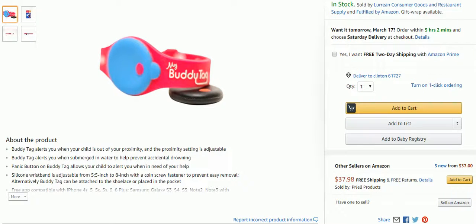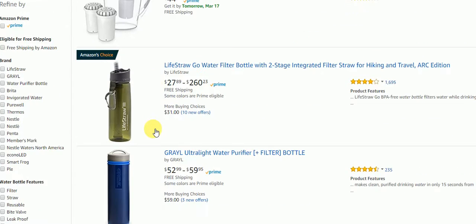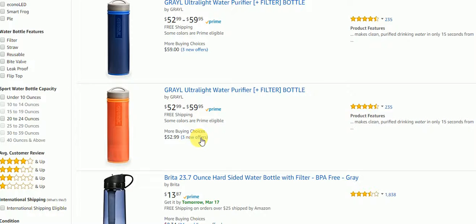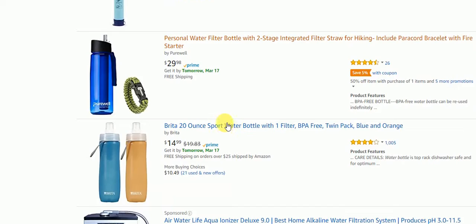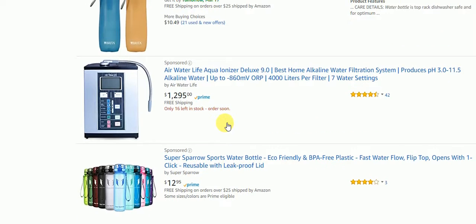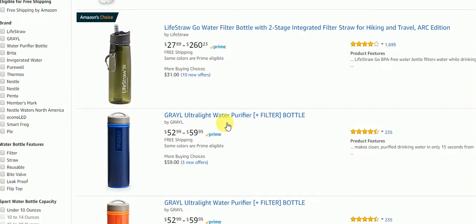The second item I saw was a water purifier bottle. There are about 7,000 results on Amazon, but the one they used on the show is the ultralight water purifier, so that's the one we're going to take a look at.